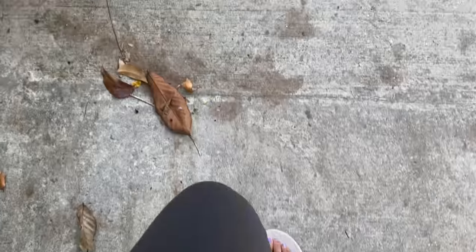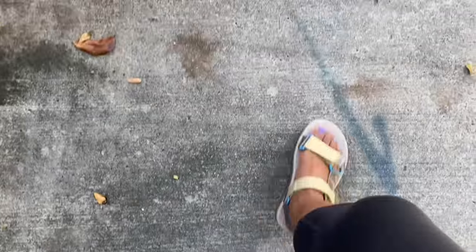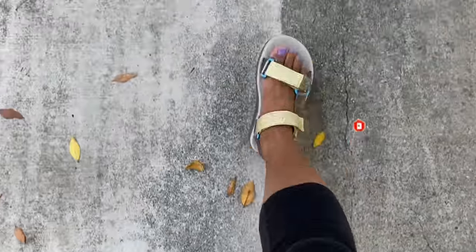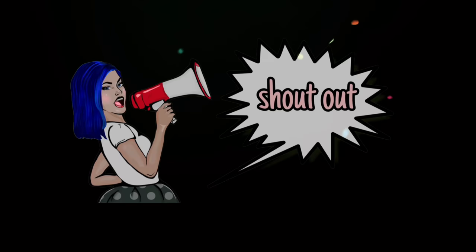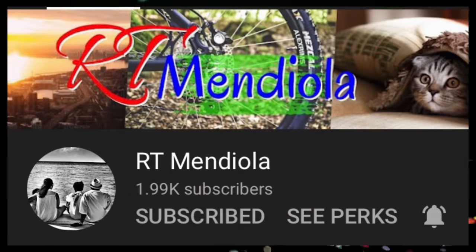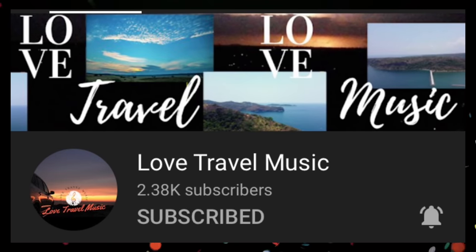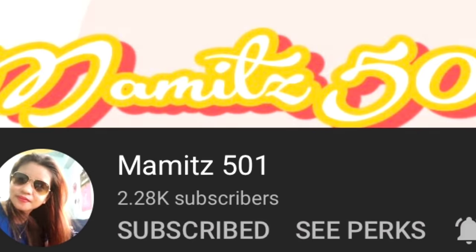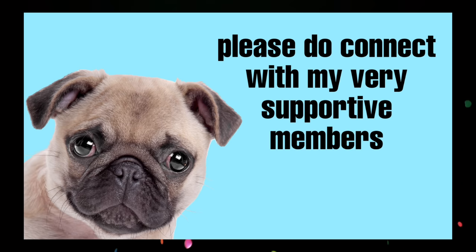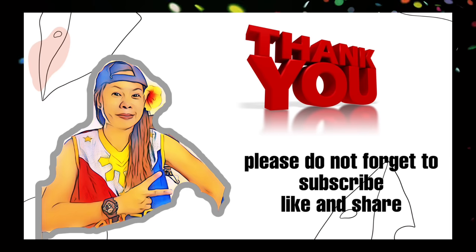Magbababay na ako. Tingnan ninyo — sinuot ko na siya sa sobrang tuwa ko! Salamat sa inyong lahat. Please don't forget to subscribe, like, and share. Bye! I'll see you next time. Bye!